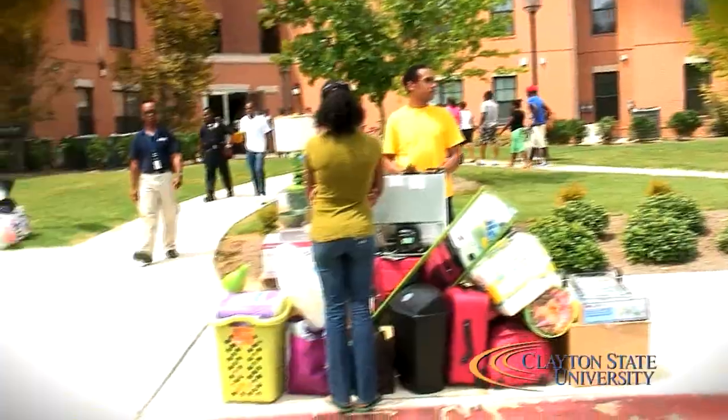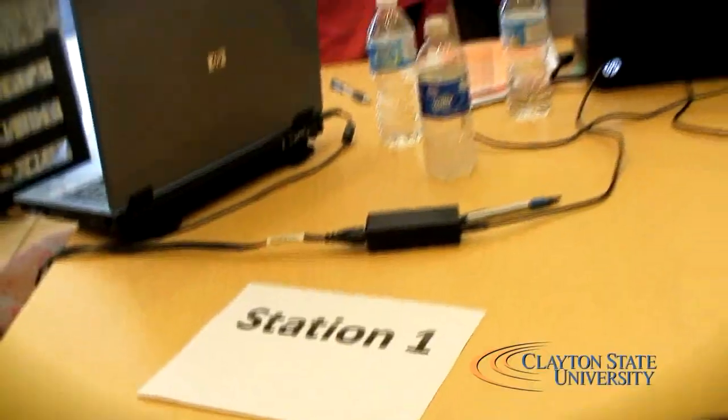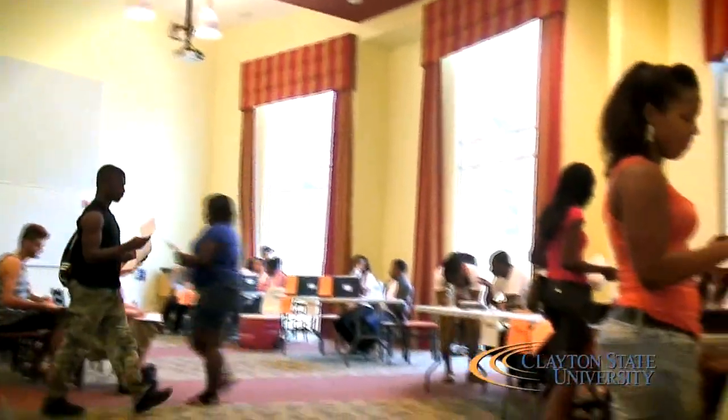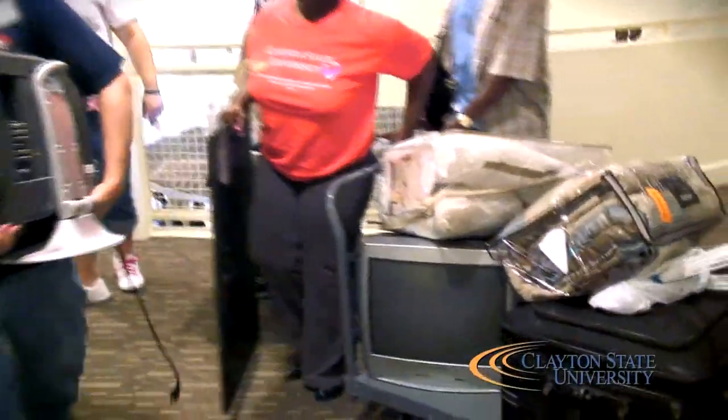Hi, I'm R.A. Andy and today we are checking in the students. We're starting with station number one that's outside. Station number two, we're checking in their names, getting their rooms assigned, making sure they have the right room assignment. They're going to fill out a few forms, take it to station number three where they'll turn in the forms. After that, they'll get their key assignment and we're going to get them some cards and they're going to get to moving in.